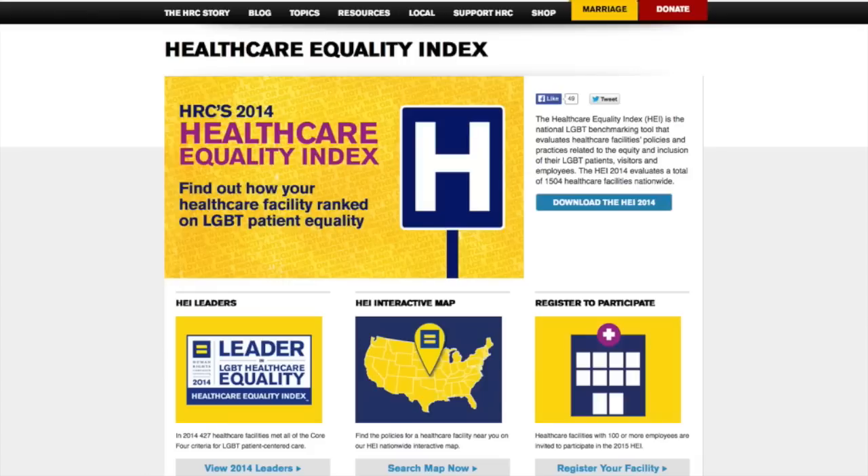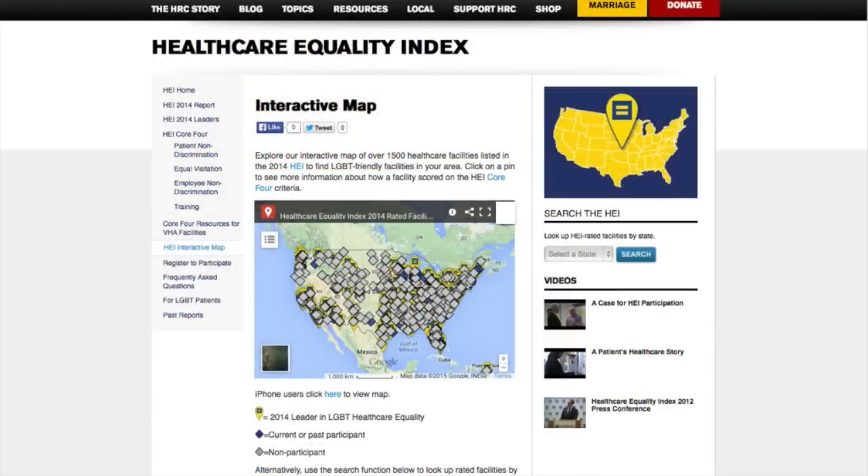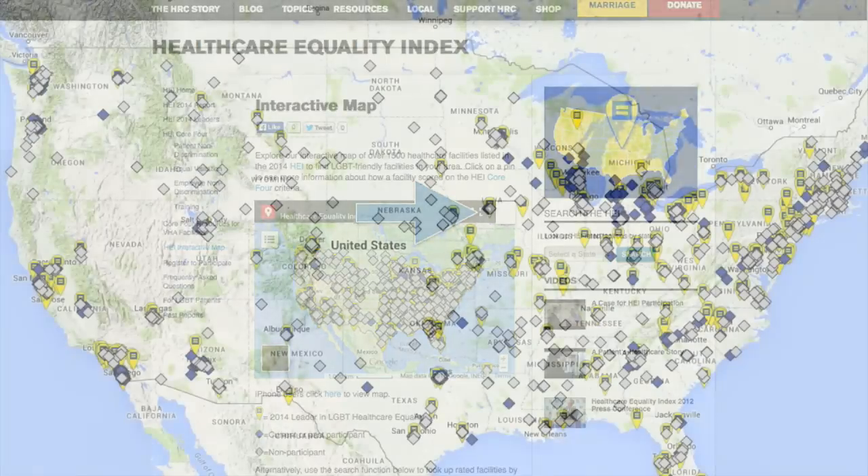On the website, you can download a list of health care institutions and their scores organized by location, or you can use the cool interactive map to find institutions that appear close to you. This, of course, only rates things like hospitals and not necessarily smaller private practices.